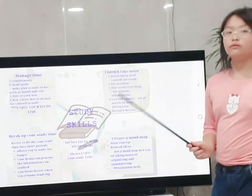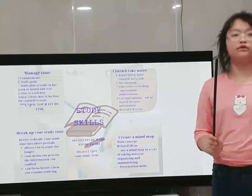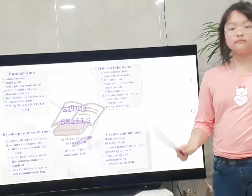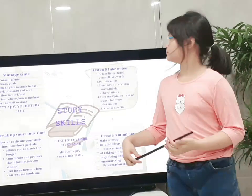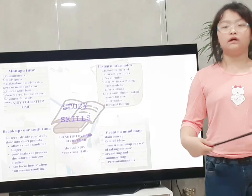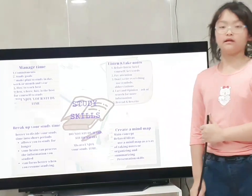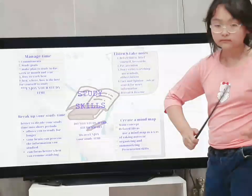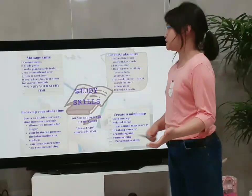When you study, you can study in the morning, at noon, or in the evening. And you can study at home, at the library, or at a coffee shop. How do you study? Some people want to study at a quiet place, and some can study well when listening to music, or eating or drinking something while studying. These are all okay, but please enjoy your study time.